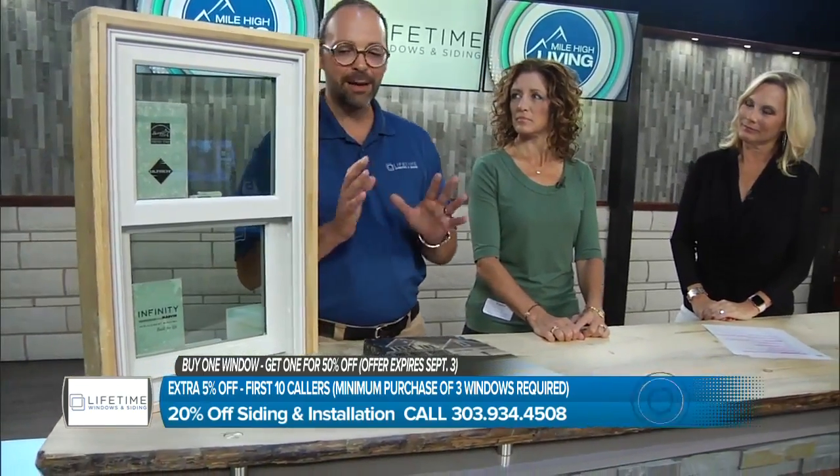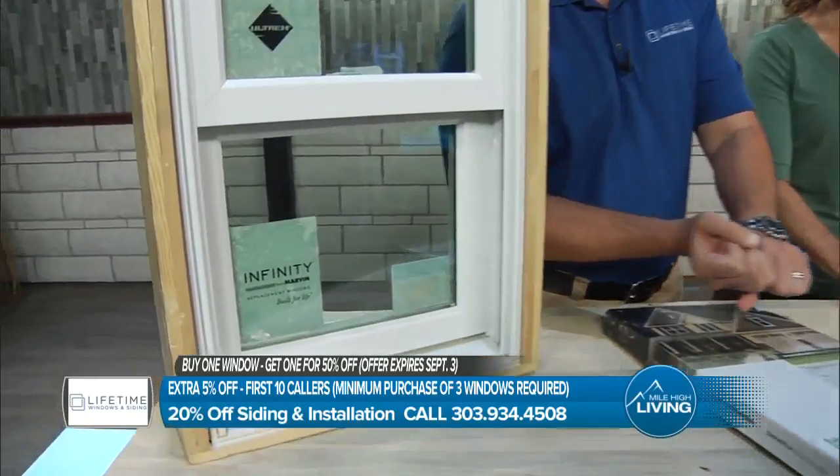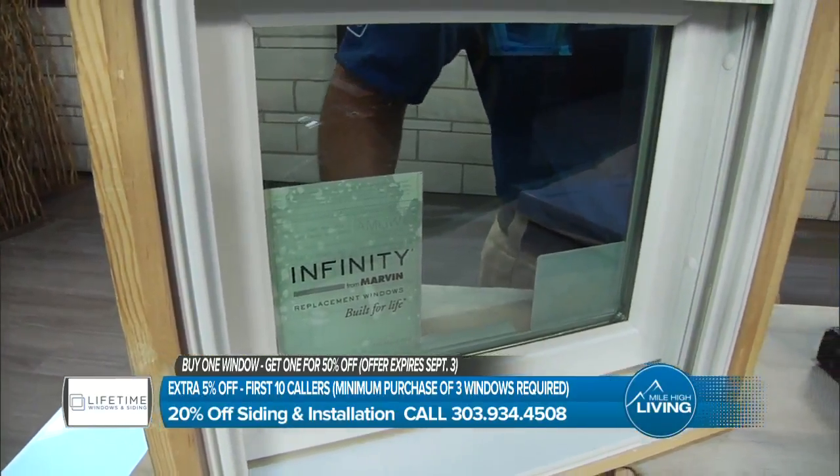This is called pultrusion. They actually take thousands and thousands of strands of glass and pultrude that through a very high-pressure die. Just like silica sand is compressed to make glass — that's exactly what they're doing with this window.